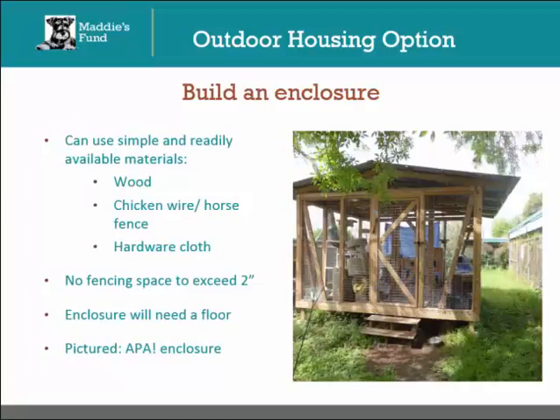One step up from a chicken coop, but still an inexpensive option, is to build your own enclosure from scrap. Your supplies would include wood, some kind of chicken wire or horse wire, and hardware cloth. Make sure that you don't leave any fencing space that exceeds more than 2 inches, as cats can fit through a 3-inch hole or manipulate the metal to make a larger hole. The enclosure will also need a floor, because cats can and will dig their way out if given the opportunity. The image shown here is of an enclosure built for Austin Pets Alive's Relocation Cat Program. Blueprints and additional pictures can be found in the resource section of this course.